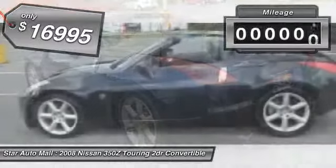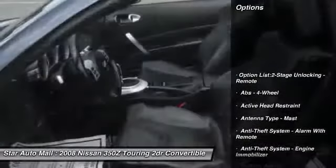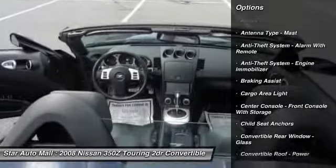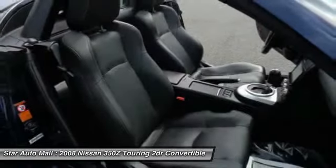This vehicle has less than 65,000 miles. Here are some of this vehicle's great options: traction control, cruise control, AM-FM stereo radio, power windows, trip computer, cargo area light, tachometer, remote trunk release, rollover protection system, and retained accessory power.